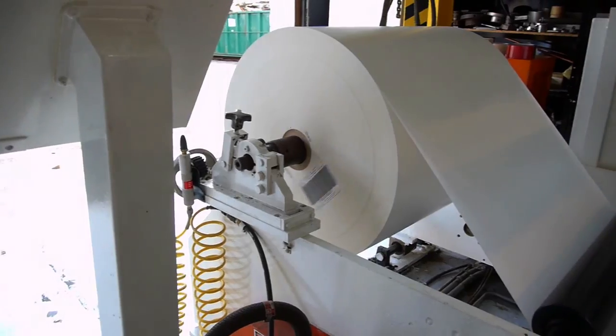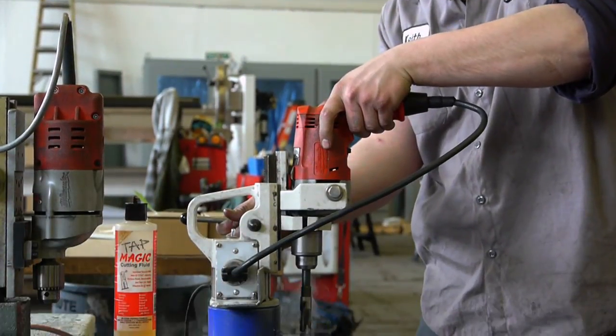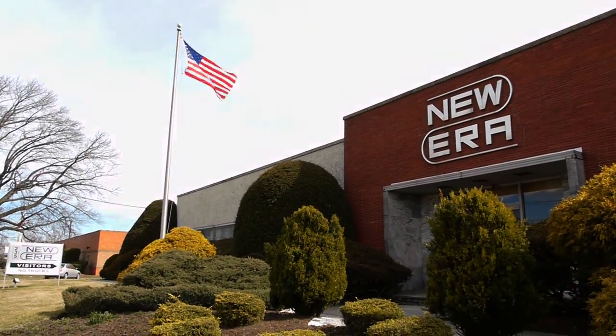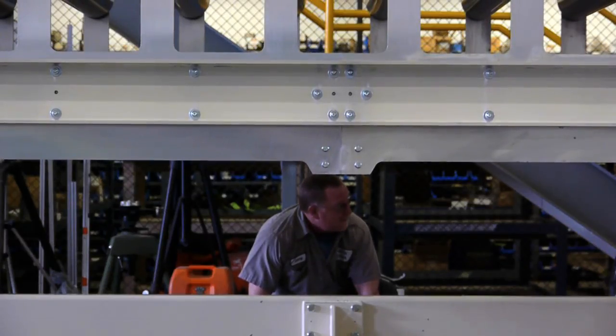With that in mind, we travel to Paterson, New Jersey to get a behind-the-scenes look at the world's greatest when it comes to custom-built web converting machinery. New Era Converting Machinery, with experience dating back to 1946, has been a dominant force in this vital industry.